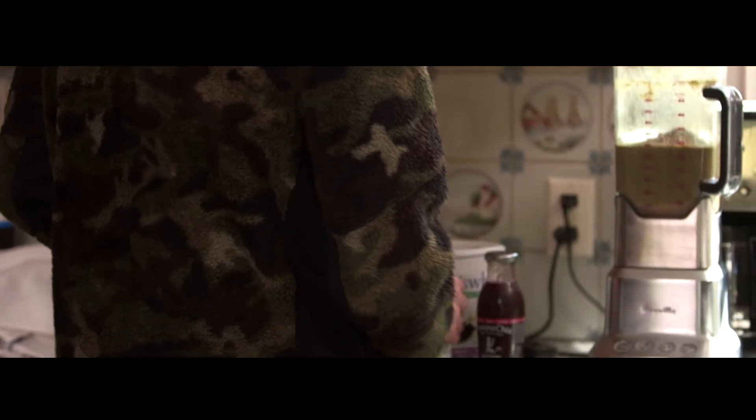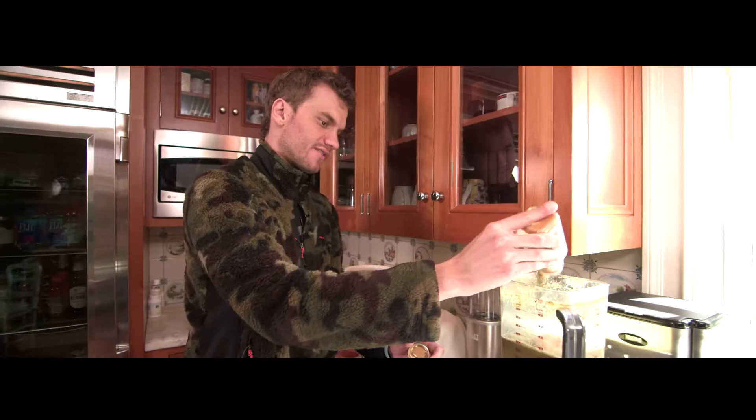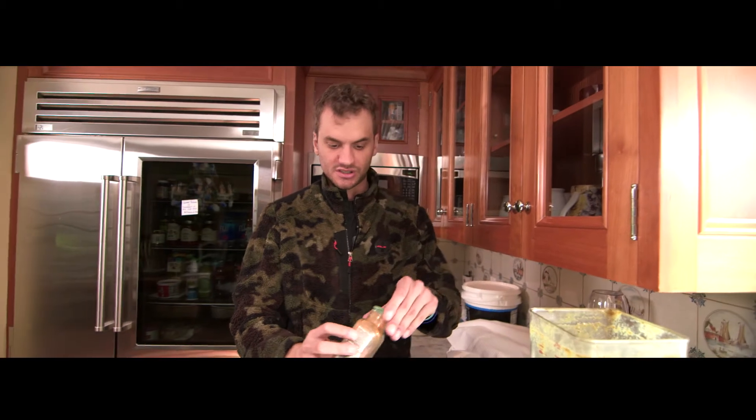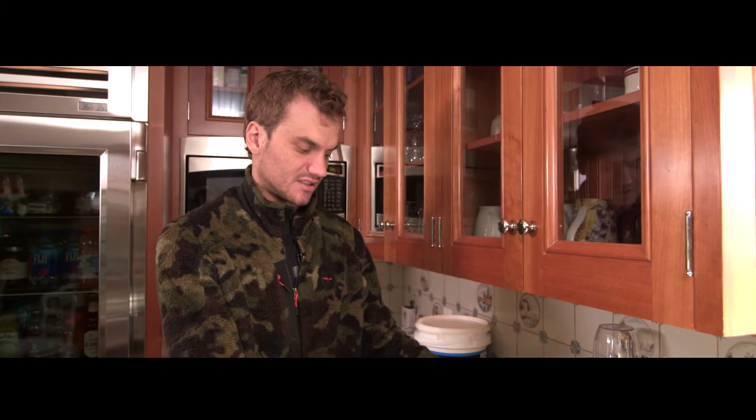Since I got my feeding tube placed in 2011, I start every morning off with a high-fat smoothie. It's become part of my routine. Diet's a major part of CF care, especially since most of us with CF are pancreatic insufficient. We need high-fat, high-protein diets.